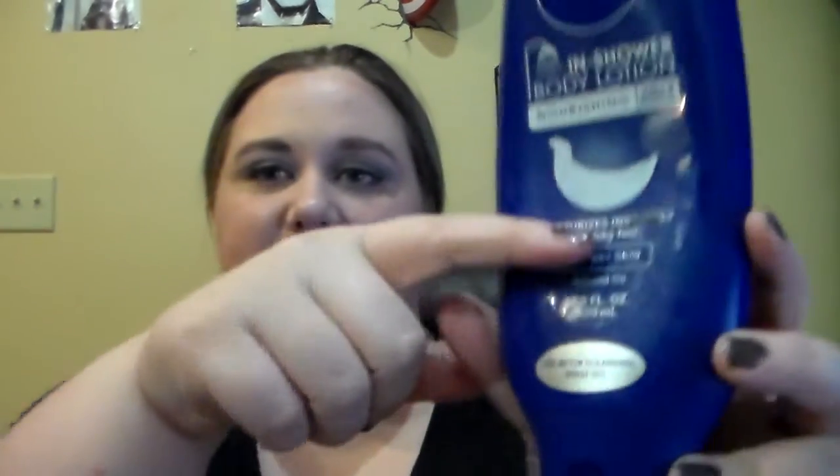The last thing I was trying to finish off last month is this Nivea In-Shower Nourishing Body Lotion. It looks a little bit gross because of soap scum, but it is down to here now — maybe even a little bit lower. As long as I remember to use it, this should not be a problem. I want to use it up so that I can get to my Jorgens one and compare the two to see which one I like best.